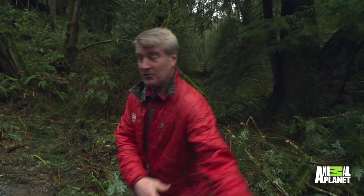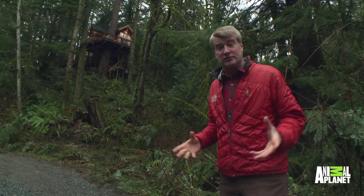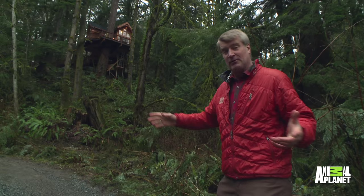Hey, Pete Nelson here from Treehouse Masters. I have just completed a treehouse with my crew — it's right behind me, so I'm gonna show it to you right now. One, two, three — whoa! It's a ski house, it's a treehouse ski house. It looks huge, doesn't it? We got a long way to get up there.